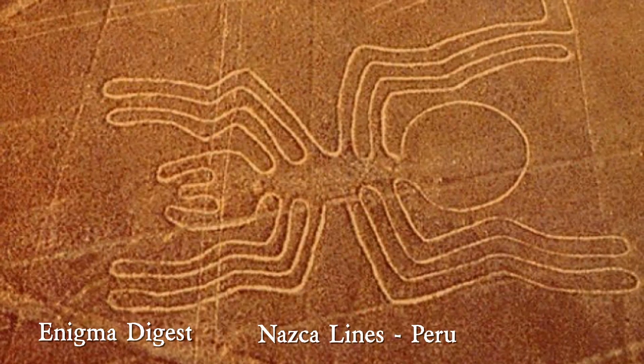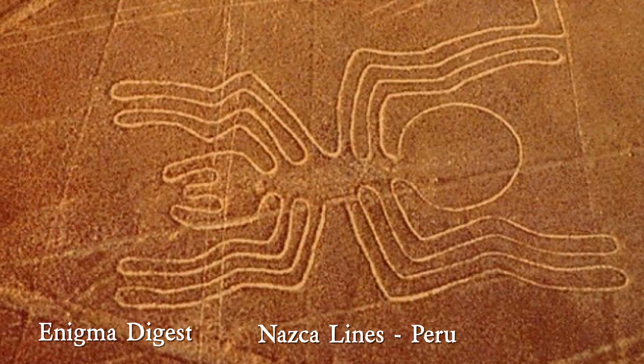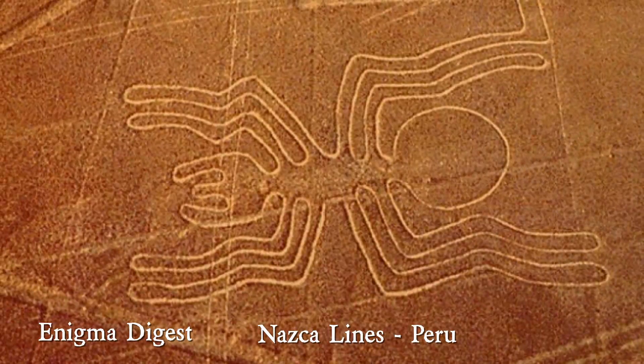A geoglyph is a large design usually longer than four meters, produced on the ground and typically formed by rocks or similar materials such as stones, stone fragments, trees, gravel, or earth.